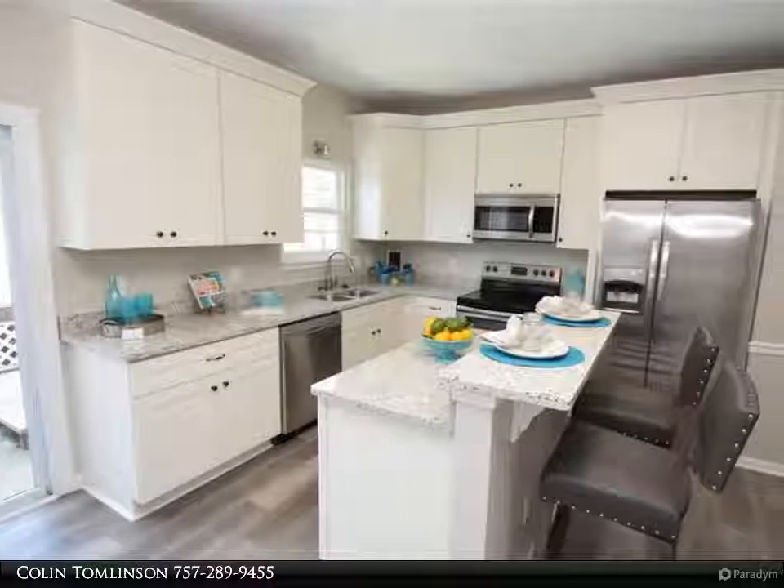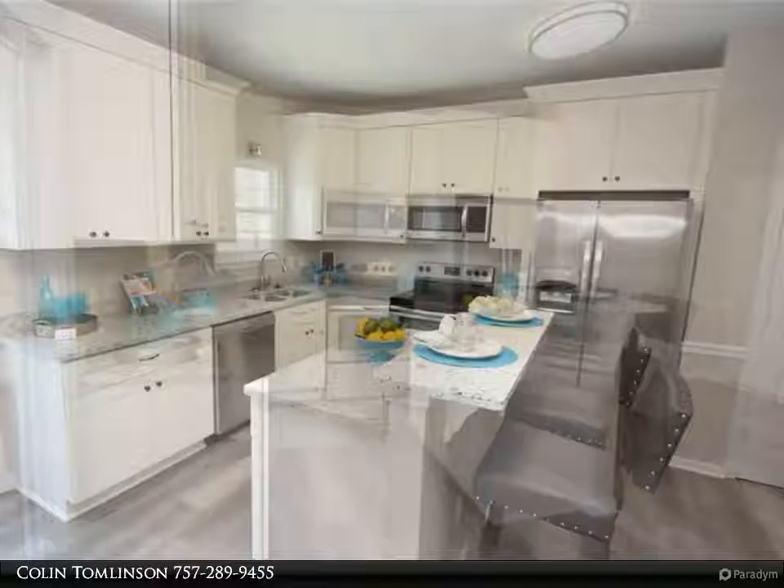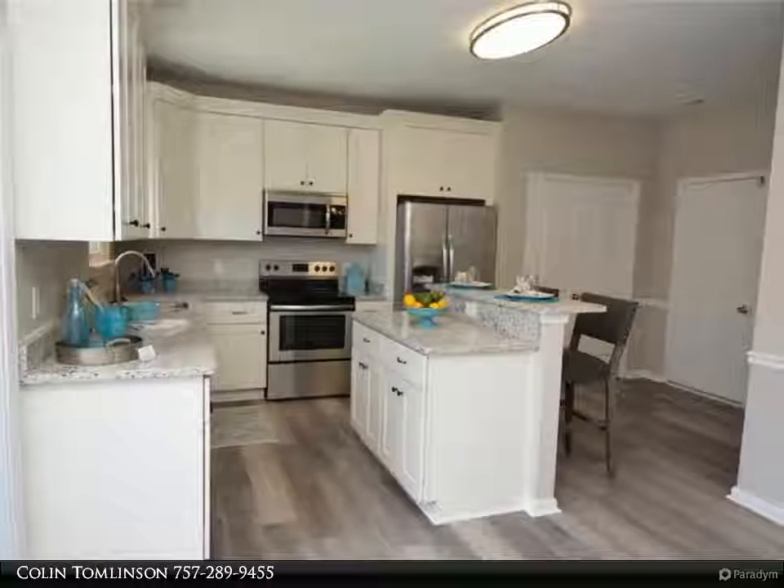Stunning home in beautiful Buckner Farms. This house boasts a new kitchen with granite, custom white shaker cabinets, and a stainless steel appliance package including refrigerator.